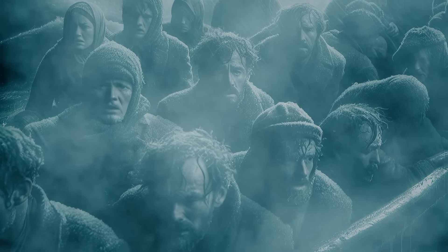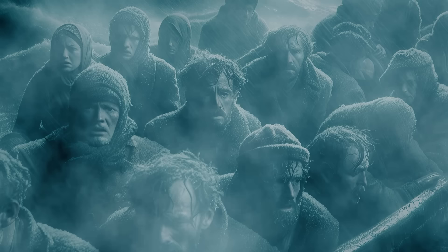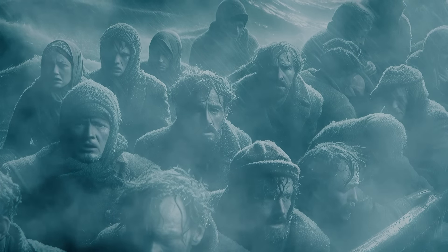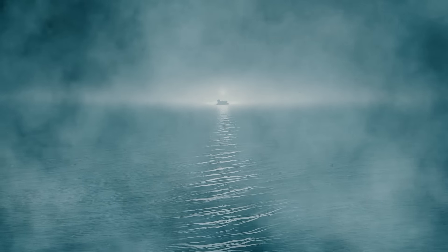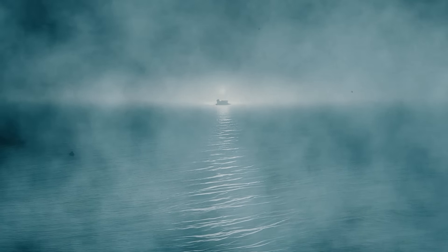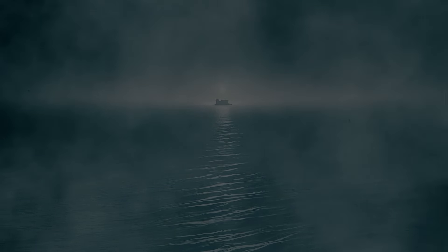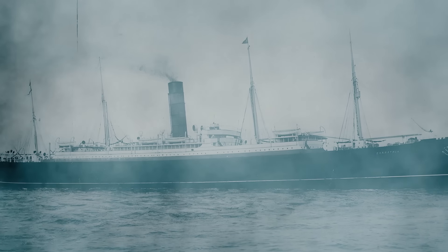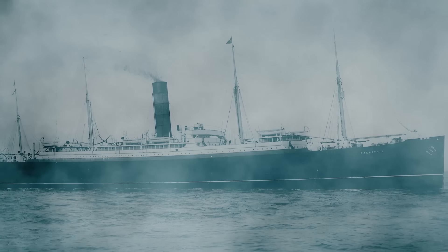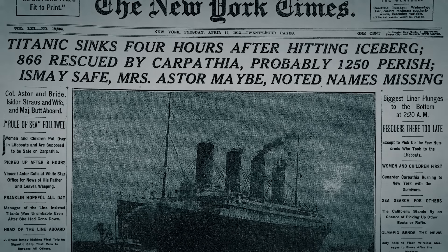In the pitch-black hours of April 14th and 15th, 1912, as the Titanic's passengers huddled in lifeboats or slowly froze in the frigid North Atlantic, many saw what they believed was their salvation — ship lights on the horizon. Roughly five miles away, the lights seemed to indicate that another vessel had responded to the Titanic's distress calls and was speeding toward the desperate survivors, but no help arrived. Over a thousand people drowned or froze to death before the Carpathia finally arrived at 4 a.m., nearly two hours after the Titanic sank.